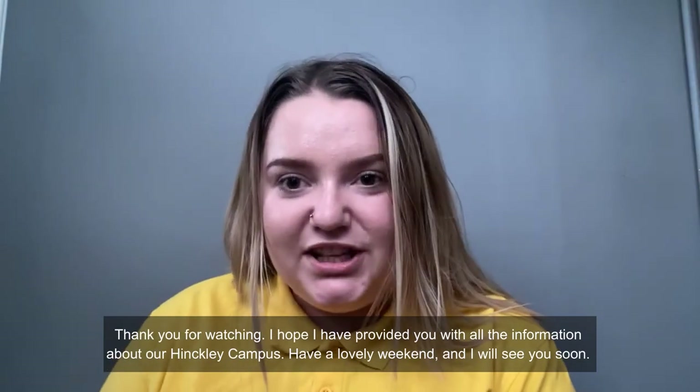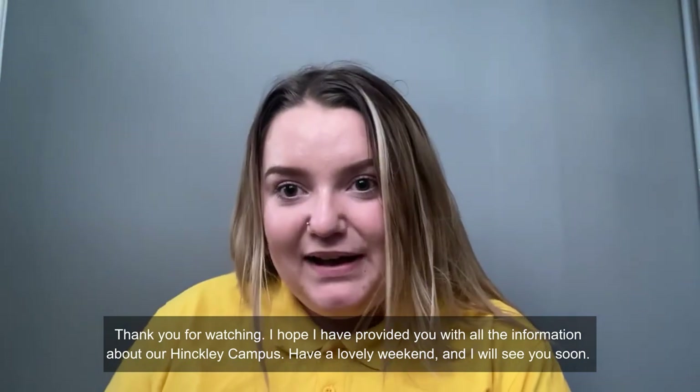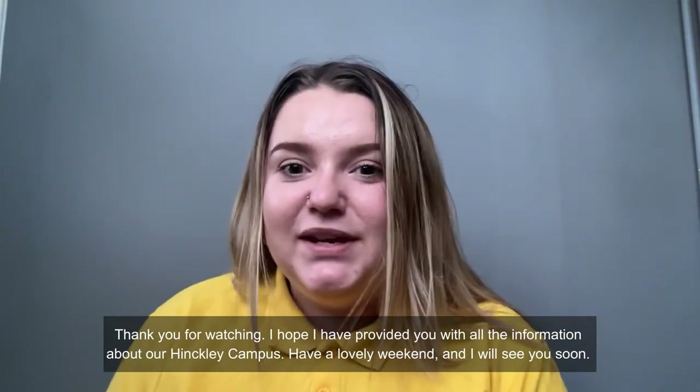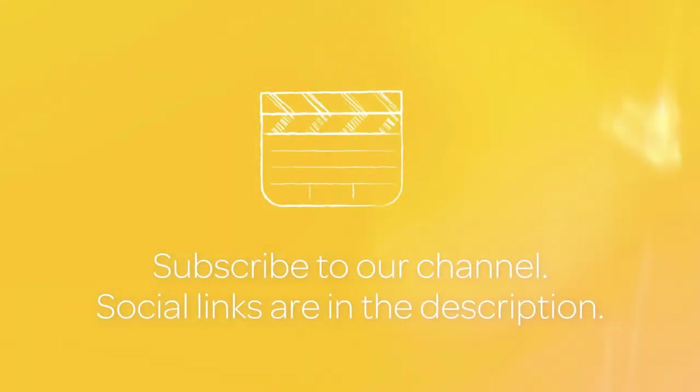Thank you for watching. I hope I have provided you with all the information you need to know about our Hinkley campus. Have a lovely weekend and I will see you soon — bye!